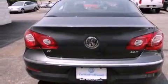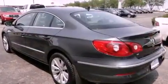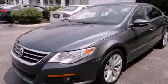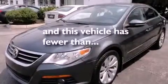Features include heated front seats, alloy wheels, a low-tire pressure indicator, satellite radio ready, a leather-wrapped steering wheel, a passenger side vanity mirror, a security system, a stability control system, air conditioning, and this vehicle has fewer than 40,000 miles on the odometer.